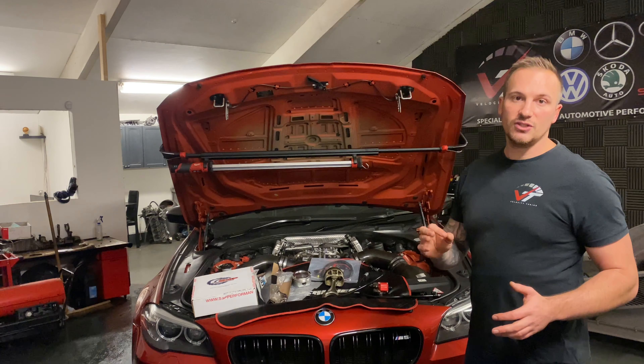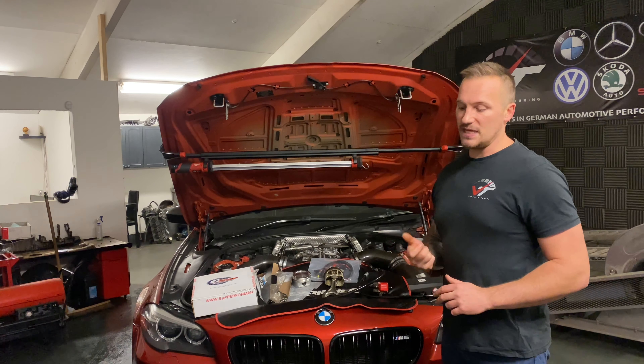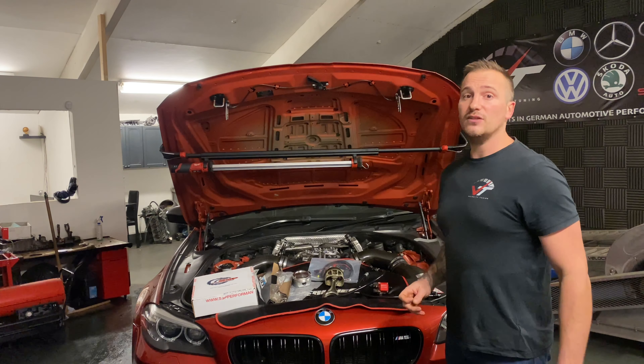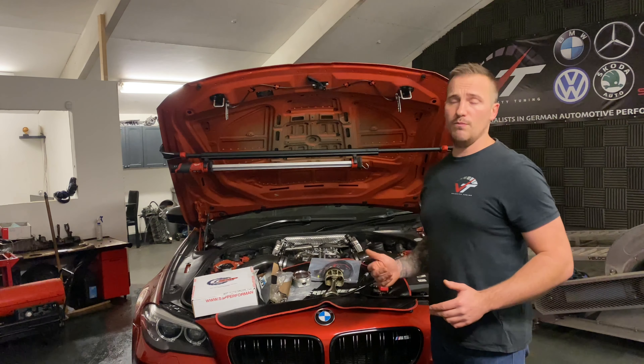Since I've built this car, everybody else has been getting faster and faster, so people have been getting closer to the VMAX record. There's F90 M5s out now, the S55, M3 and M4 boys are going faster and faster. I haven't really done that much with this car — I was so happy with where it was at, I was really enjoying it and didn't really feel the need to push on it more.